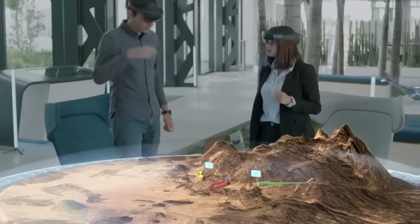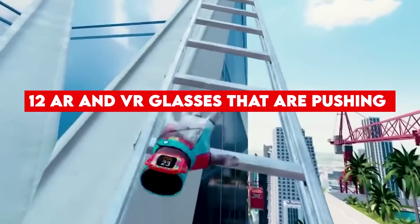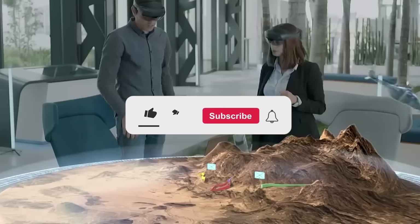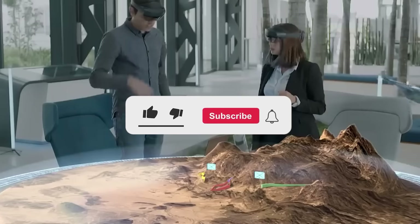With that said, join us as we unveil the top 12 AR and VR glasses that are pushing the boundaries of technology. Before we fully dive in, please take a moment to give us a thumbs up and subscribe to MobiTech for more. Now let's get started.